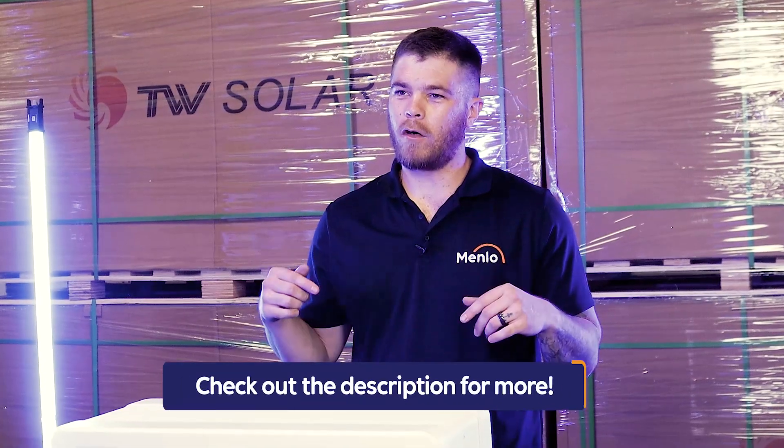You can find our unboxing and our installation video in the description below. See you there!